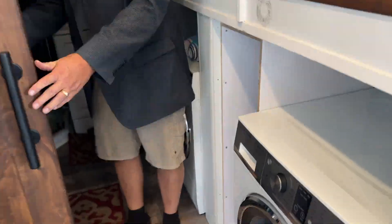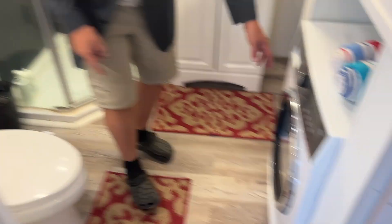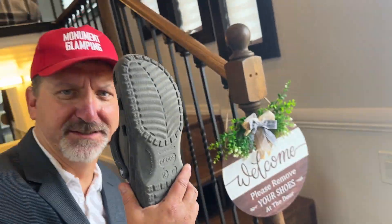A nice barn door opens up the bathroom with actually a flushing toilet. Are you glamping here? A flushing toilet, sink, a stand-up shower? I don't know. The washer and dryer are Fisher and Paykel, a top-of-the-line brand of appliances.